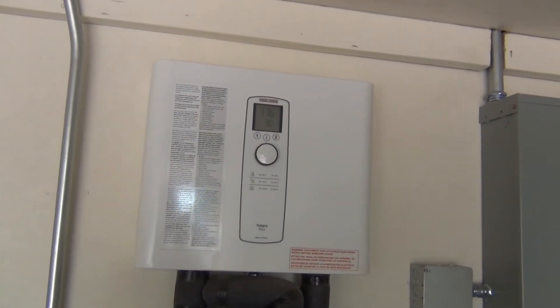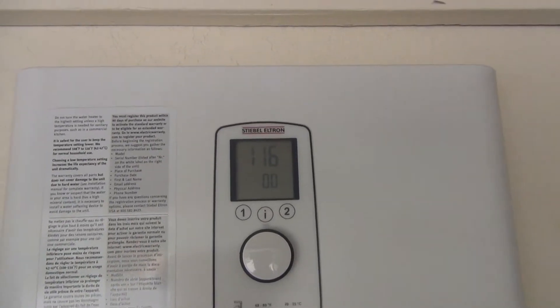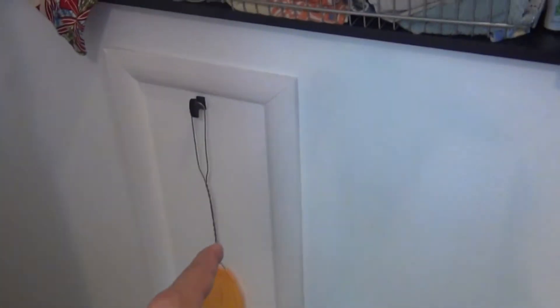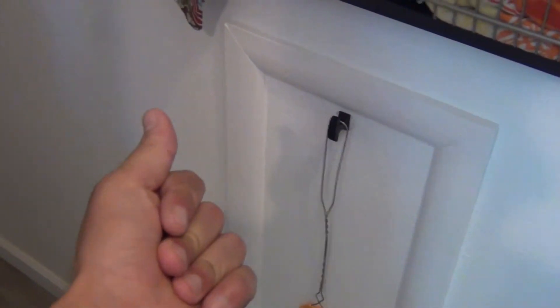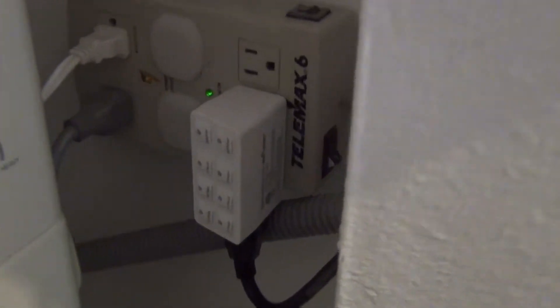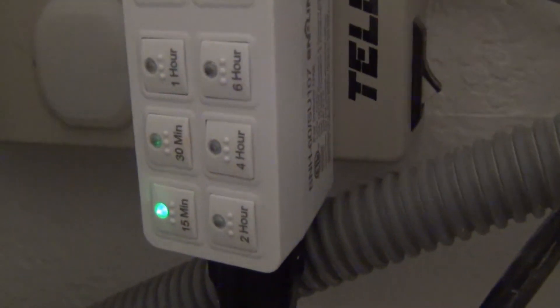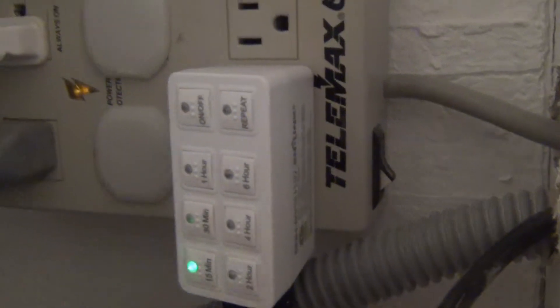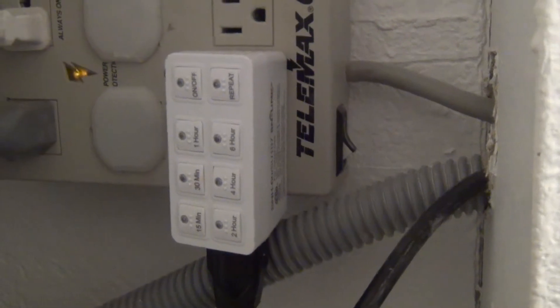It also uses far less energy since it's not constantly keeping 40 gallons of water at well over 100 degrees Fahrenheit. And on the other side of this wall, behind this panel, there is a hot water recirculator pump which does two things. First, when it is running, it makes it such that you instantly get hot water anywhere in the house. And second, it is plugged into this fancy little gizmo over here — so when you do need hot water, you just push the button for however long you're going to need it, usually just 15 minutes, and then it automatically shuts itself and the hot water heater off so you're never wasting energy when you don't need the hot water.